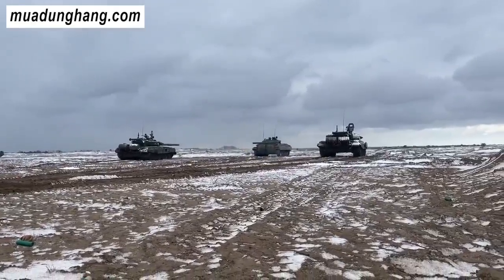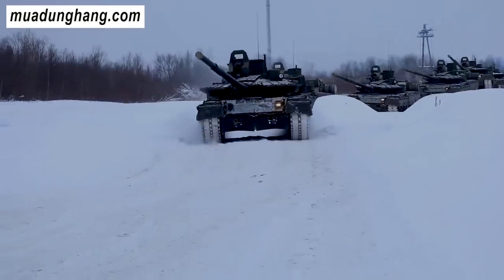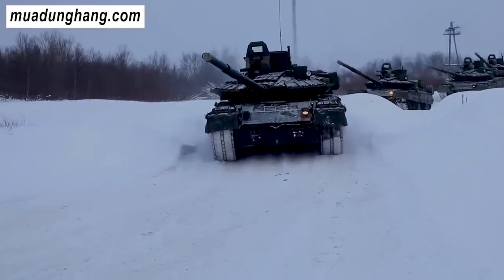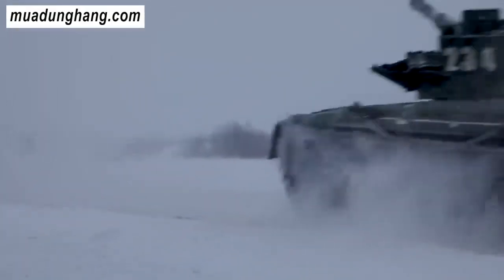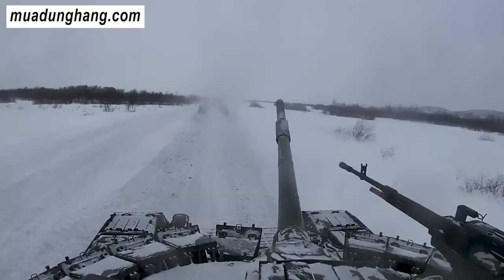Theo báo cáo, một hệ thống bảo vệ tích cực khác bao gồm một bộ phát nhiệt có thể được gắn trên ống thở của xe tăng, tạo khoảng cách xa hơn so với xe tăng và dường như dùng để làm mồi nhử hoặc gây nhầm lẫn cho các đầu dò nhiệt của các tên lửa chống tăng có điều khiển.